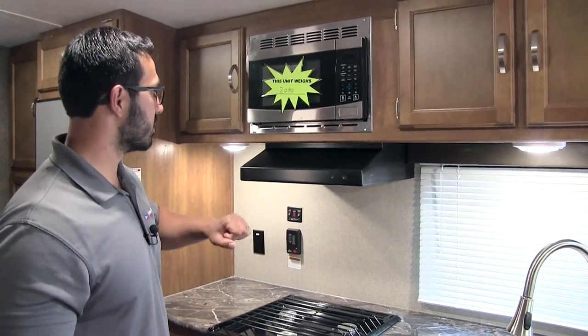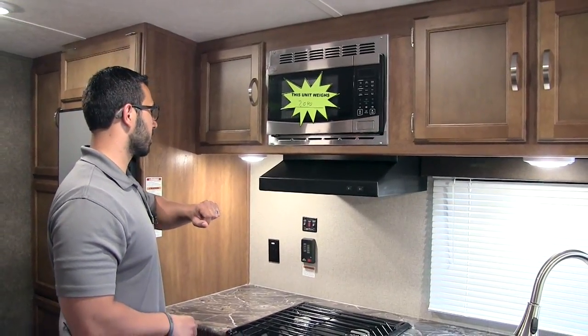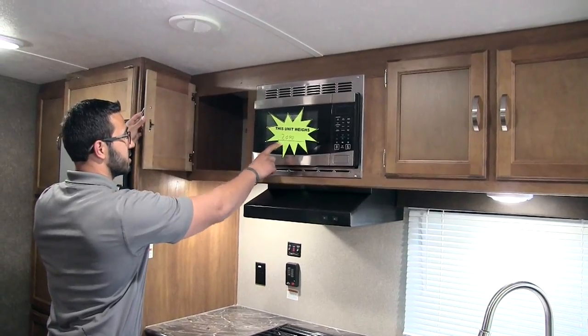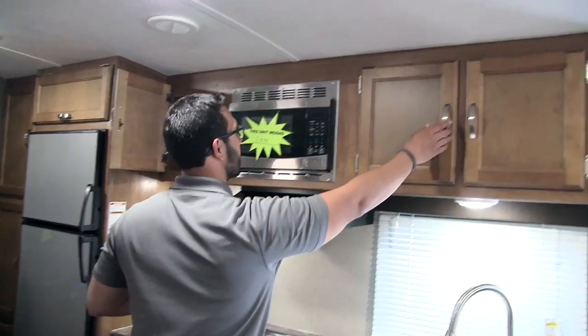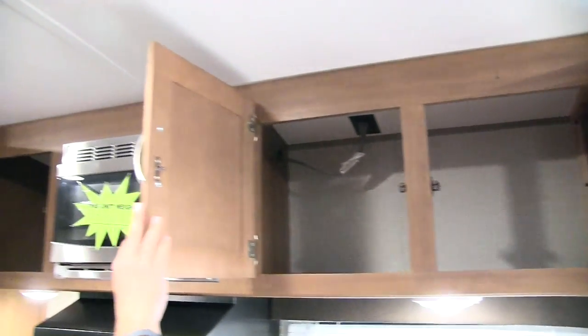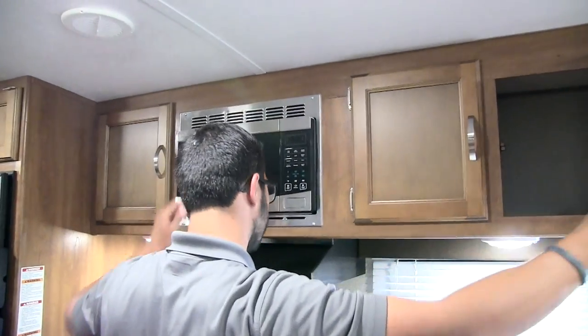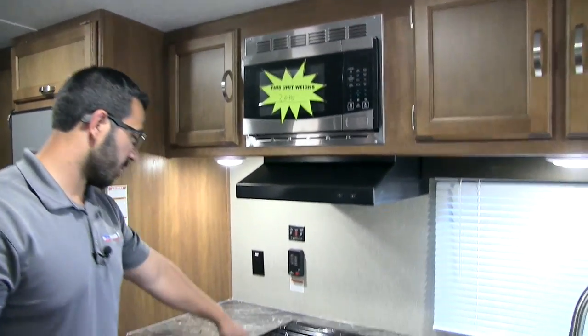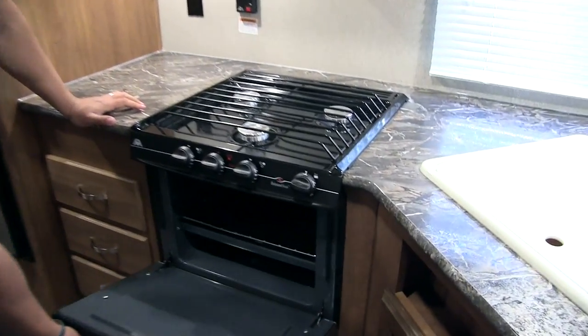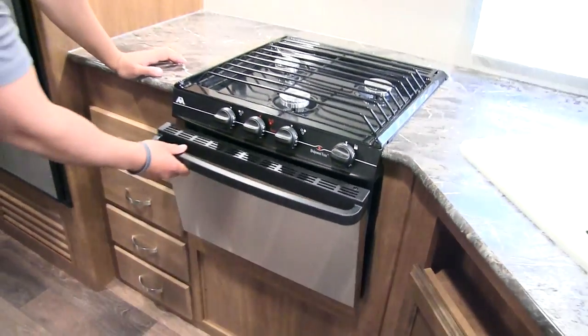Up top you have the fully functional hood with a light and fan, and a microwave directly above that. The weight of the unit is just a touch over 7,000 pounds. You have good pantry space going all the way across the top. Right here is your three-burner Atwood cooktop — the front burner is high output — and underneath you have an oven in case you want to do some baking.